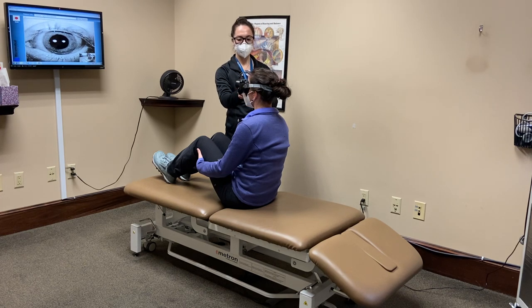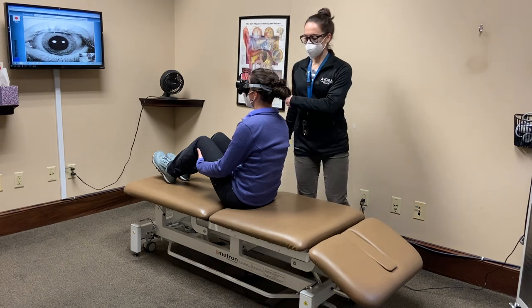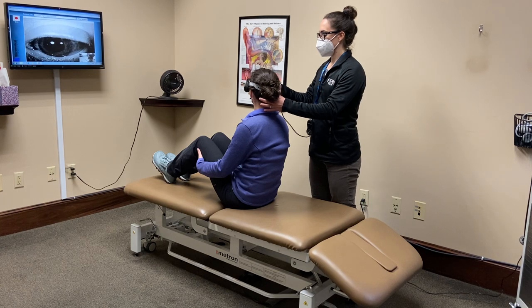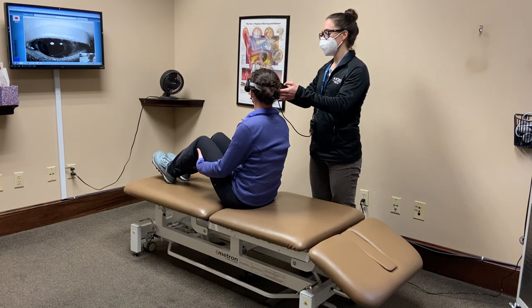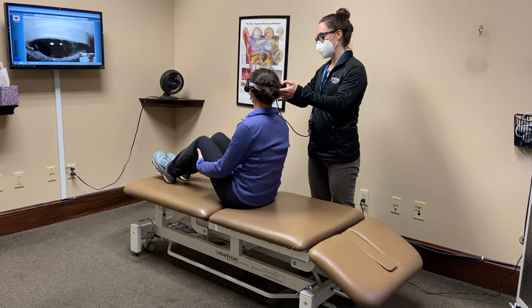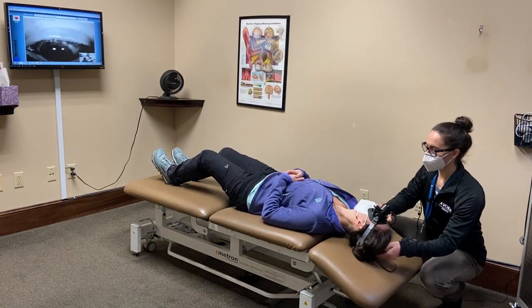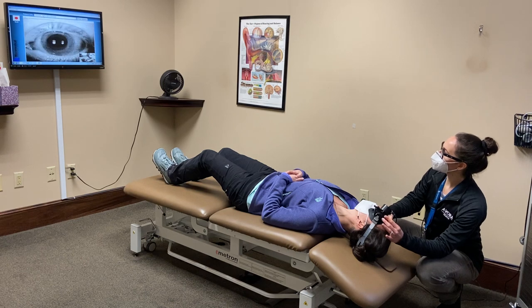I'm going to cover up that right eye so you'll be in the dark. I want you to turn your head about 45 degrees to the right, and then on three I want you to lie all the way back fairly quickly. Are you ready? One, two, three — all the way back, eyes open wide, look up toward your forehead. Good.